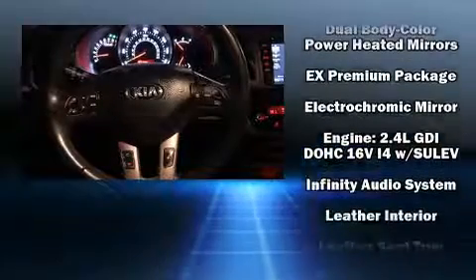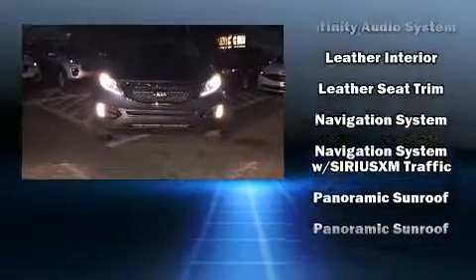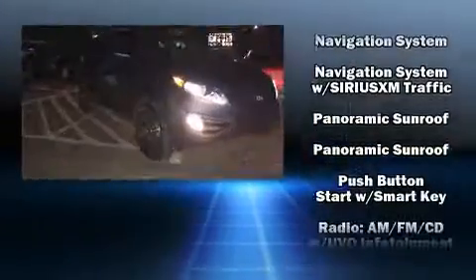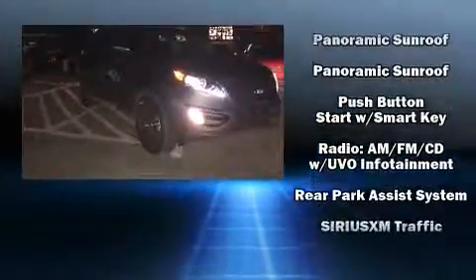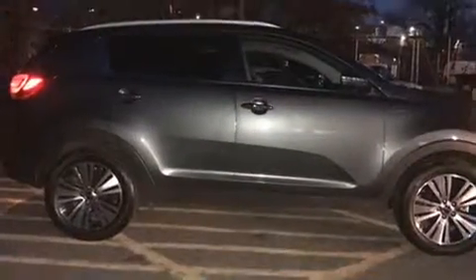When road conditions become unpredictable, rely on all-wheel drive to maintain outstanding control. This vehicle has achieved certified pre-owned status by passing Kia's comprehensive certification process, including a rigorous 150-point inspection.